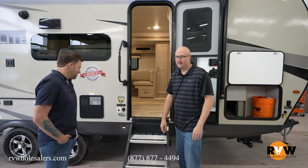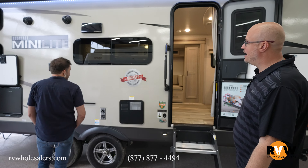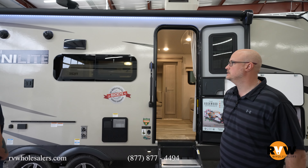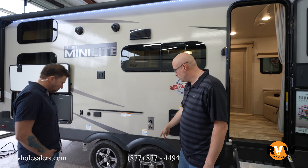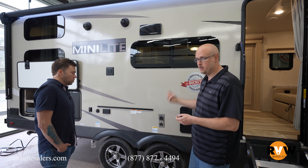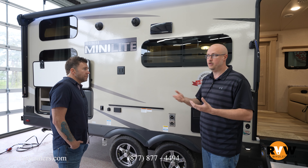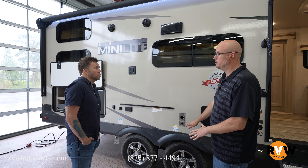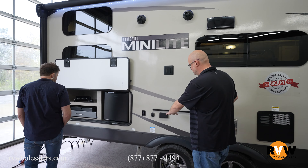Power awning with LED lights, frameless windows, and Goodyear Endurance tires with a tire pressure monitoring system. When you're running down the road, it'll tell you if you're slowly or rapidly losing air, if something's getting too hot, or if you've got a brake hung up — and that's all standard.